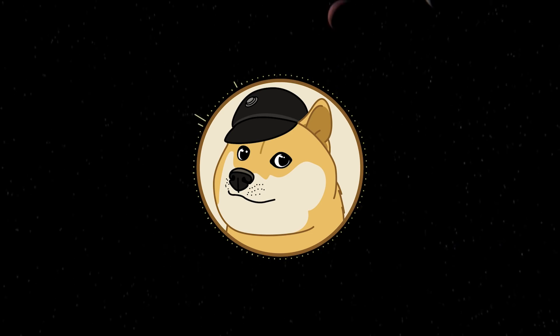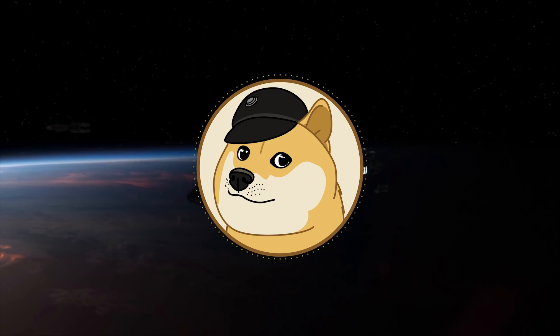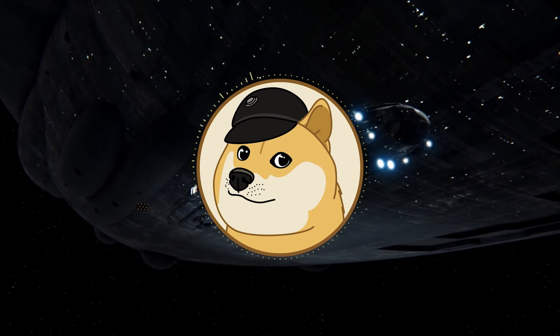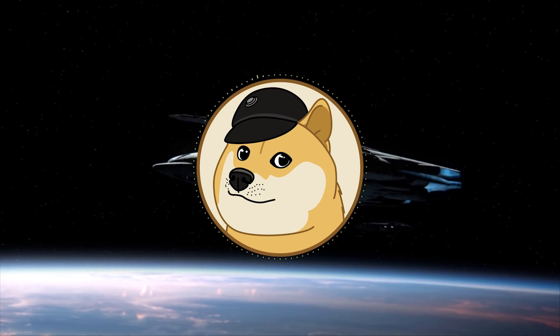Hey guys, this is Eckhart's Ladder. Hello and welcome to another Star Wars video. Today we will be talking about five of the most unique dreadnoughts in Star Wars Legends. I haven't taken any particular definition of dreadnought, but I'm looking at any supermassive capital ship — anything that really stands out from among the crowd.